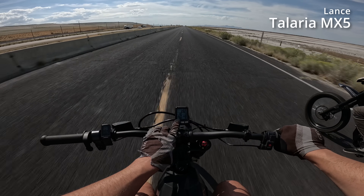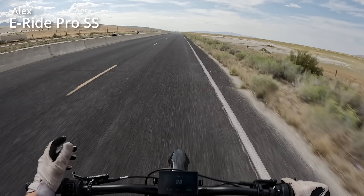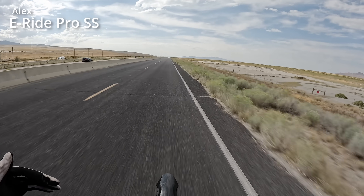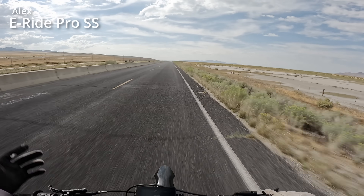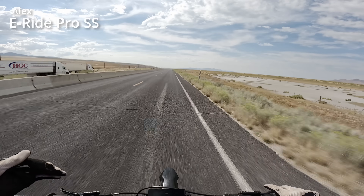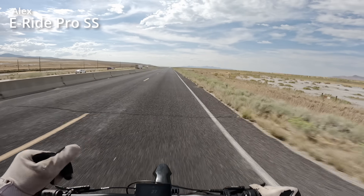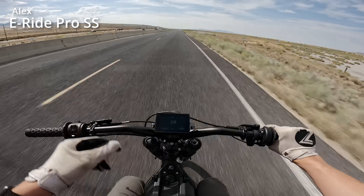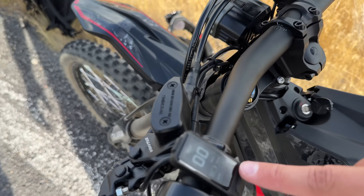We're at 37 minutes, 15.6 miles, still averaging about 26.6 miles an hour. I know this doesn't really simulate real-world range where you're speeding up at stop lights or going through towns with different speed limits, but this gives a really good basis to compare every single bike in the most controlled environment possible. We've tested so many different bikes — eco mode at around 28 mph, sport mode at around 50 or a little more.